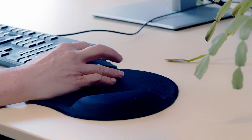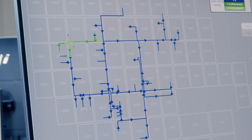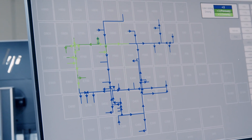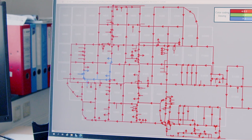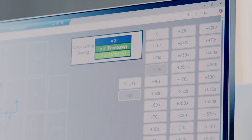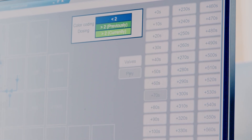An executable digital twin has a simulation or a test-based model at its core. It contains a physics-based behavioral model connected to a physical system in order to make calculations for flows, for pressures, for temperatures. And with these calculations, we can predict how changes would be.